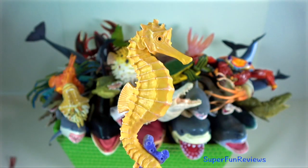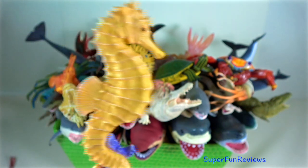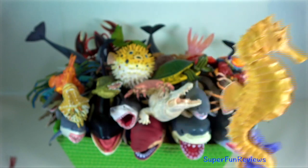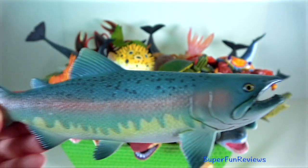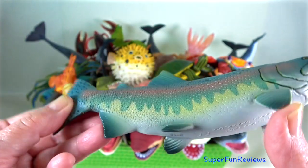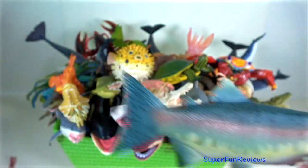Seahorse — they mate for life. They are the only animal species where the male bears the unborn young. Salmon — they are considered anadromous, which means they live in both freshwater and saltwater.